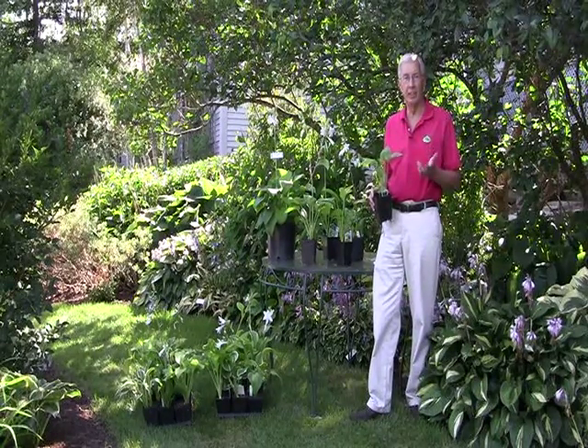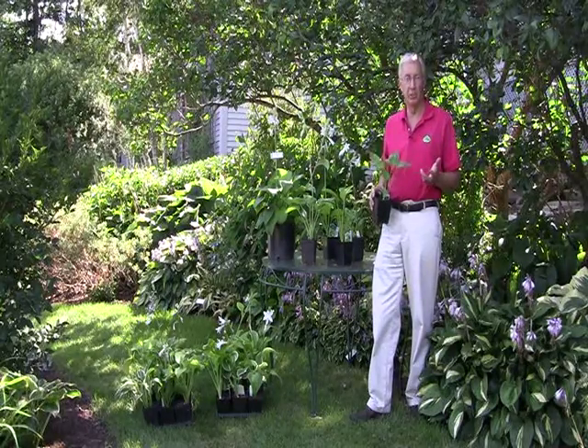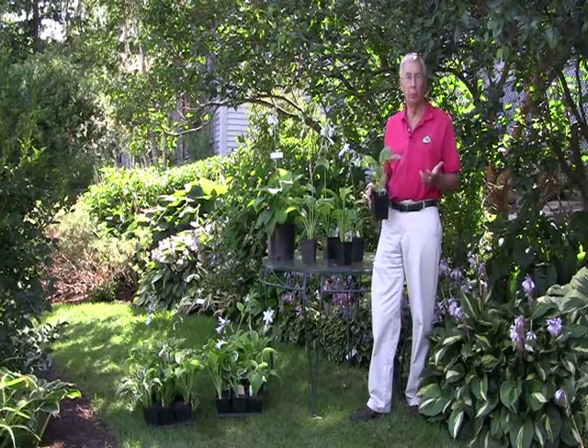Hi, my name is Richard Merritt and today I'm going to do an episode on fragrant hostas because it's the beginning of August and they're beginning to come into bloom in the garden.